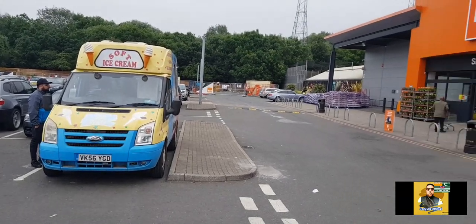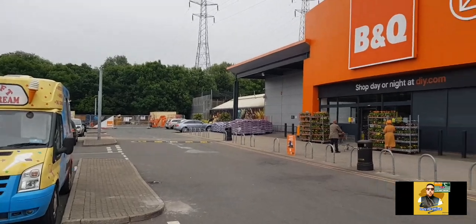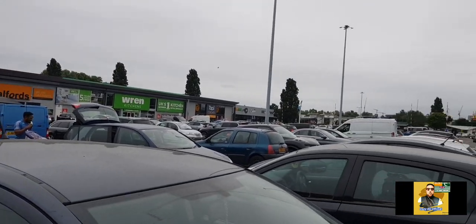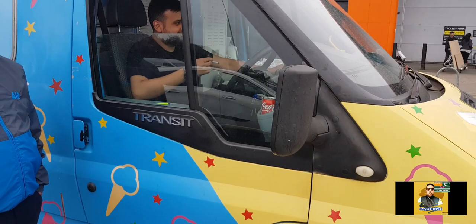This van is based outside B&Q in Bechtun retail park, where you've got Pets at Home, Halfords, and Rennie Kitchens. That was much of the day, isn't it?